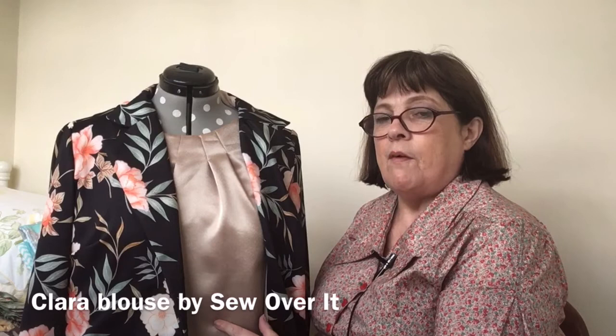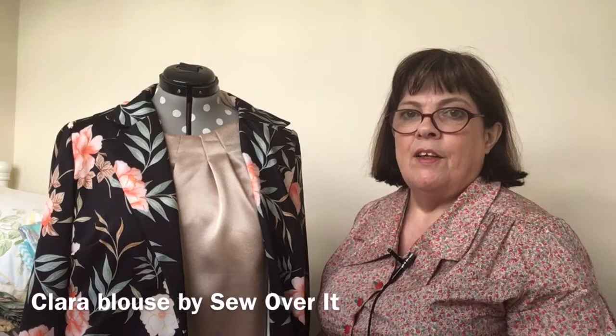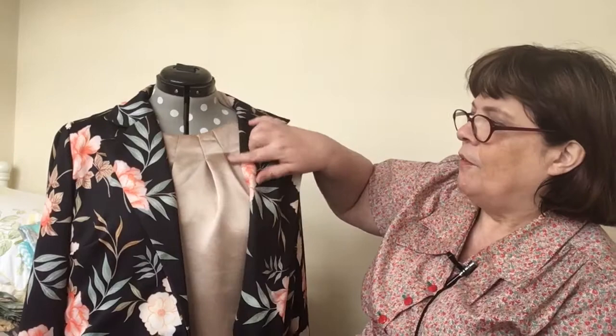This is a thinner scuba than the blue scuba I showed you. Just for information, I'm also wearing a Sew Over It blouse — I think it's the Clara top, though I'll need to put a subtitle below because I can't remember. I made it out of some satin I purchased whilst in Florida about five or six years ago. I love the detail around the neckline. I thought I'd pop that on the mannequin today just to showcase this jacket.